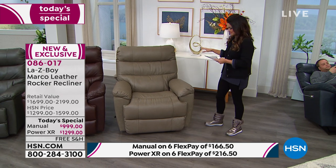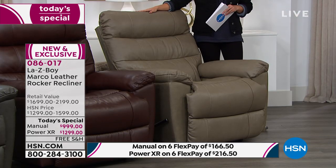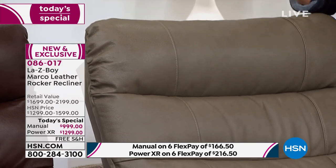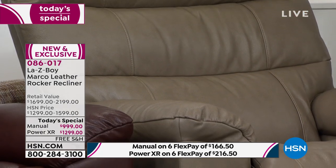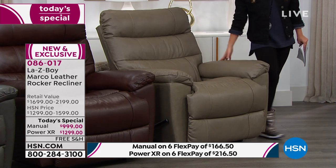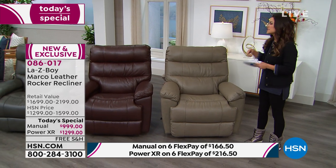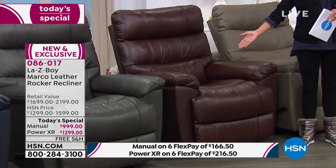Right next to me I have this beautiful taupe color. If you have a farmhouse vibe in your home, maybe a restoration look, or you just love to stick with neutrals that are always classy, you are going to love the taupe. Look at this textured, gorgeous leather — it has a nice clear coat on it, so cleanup is a breeze. It's already protected for you. Next to that, we get into the deep, rich, beautiful walnut color.